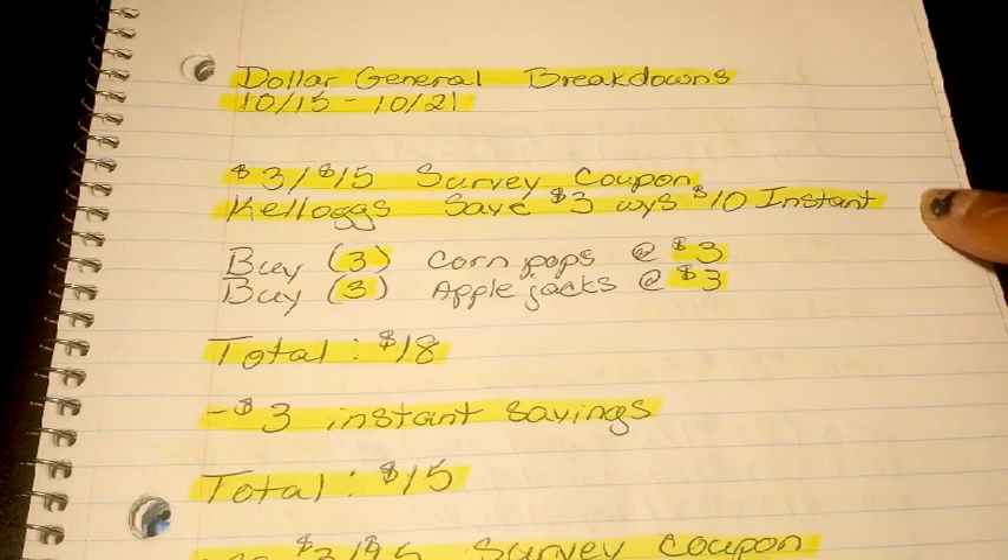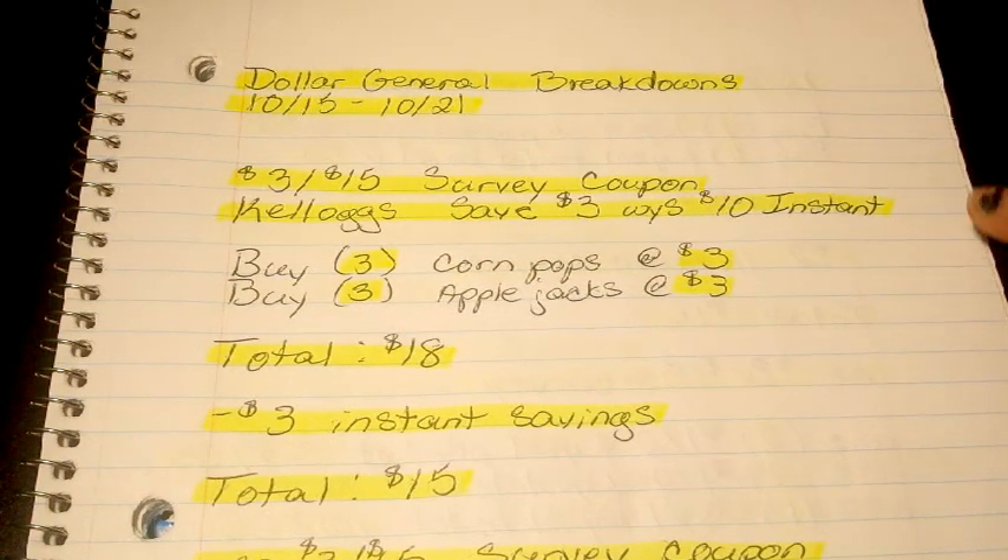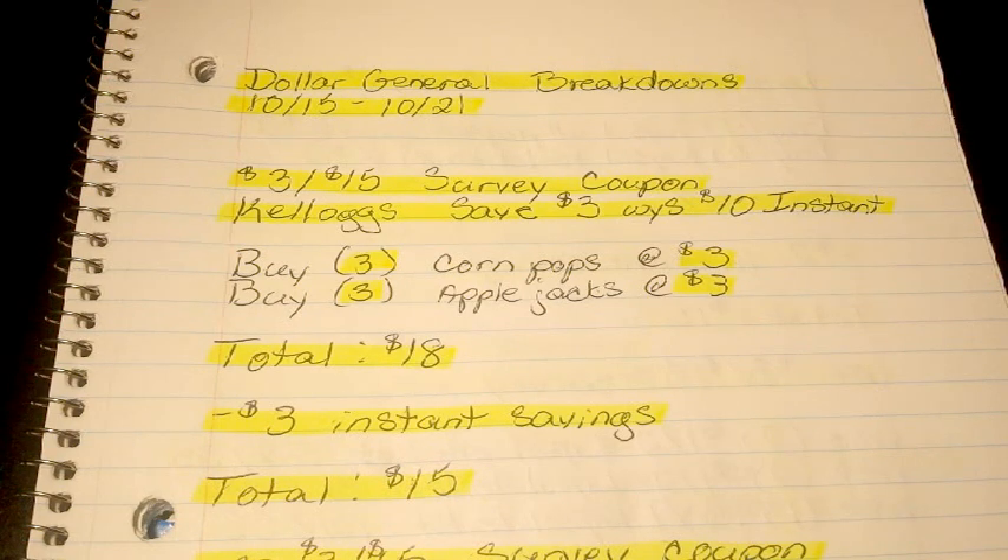The first four breakdowns are for the $3-off-$15 survey coupon. I've talked about how to get that survey coupon in previous videos. All you do is look at the bottom of your receipt from any previous Dollar General purchase — you'll have an invitation to do a survey to receive the $3-off coupon. Go to dgcustomerfirst.com, enter the information, answer the questions, and it will prompt you to either email or print your $3-off-$15 survey coupon. Some stores accept email only, some accept the printable version only. Check with your personal store which one they will accept.